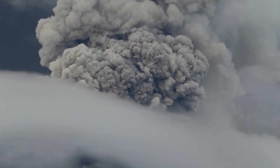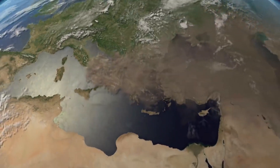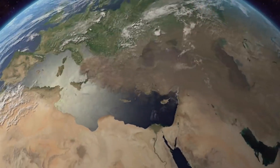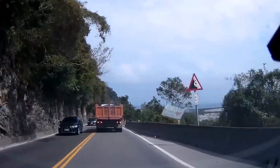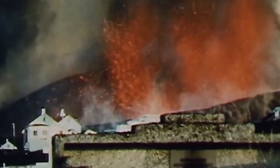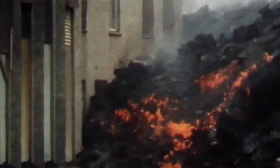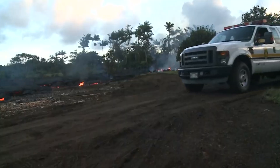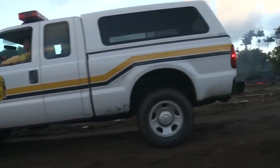Volcanic eruptions that violently explode are extremely dangerous. Ashy tephra can be carried into the atmosphere up to thousands of kilometers downwind. When they fall back down, they have the capability of suffocating living things, while larger tephra can crush anything it falls on. Flowing lava moving down volcanoes can make its way to nearby communities and destroy buildings and infrastructure. However, because lava moves slowly, people living in these communities have ample time to evacuate.